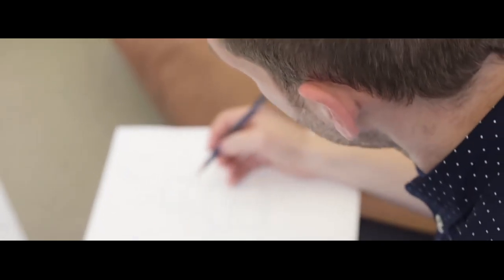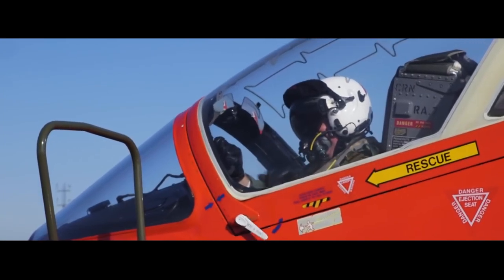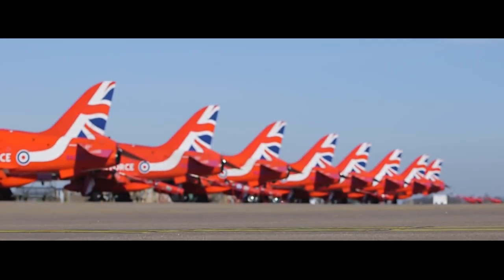I've been involved in the design of the car from the very early days when we first went up to RAF Scampton in the middle of winter in a very cold January and spent the day with the team looking at their jets to pull ideas that we could put into this car. Some of the ideas in the car were my idea, some came from the team. It's really great to see some of the things that I suggested now actually on this car.